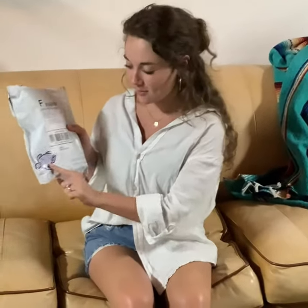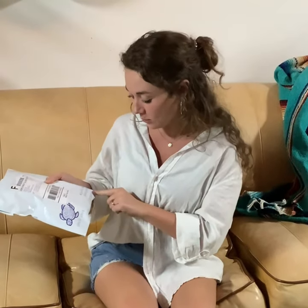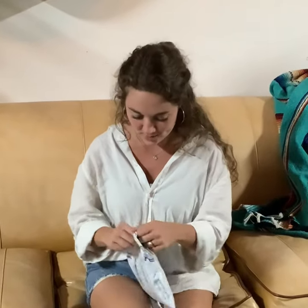Hey everyone, I just got this really fun Shelly Cove package in the mail. It came with some cute design on it. It says made from recycled materials, Mother Earth thanks you. So that's really sweet, and I'm really pumped to see what's inside. So let me open it up.